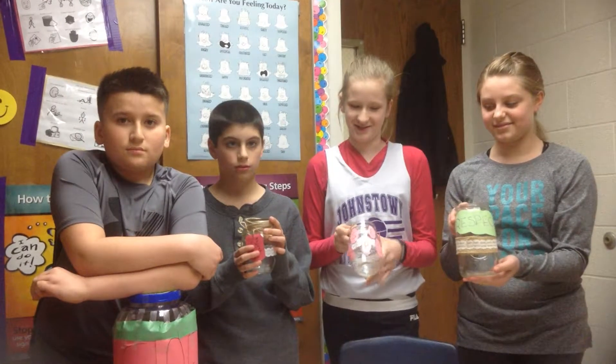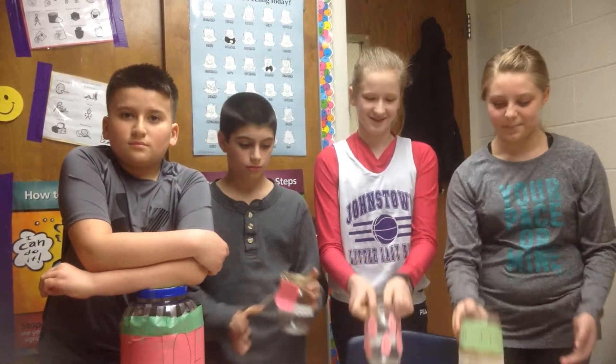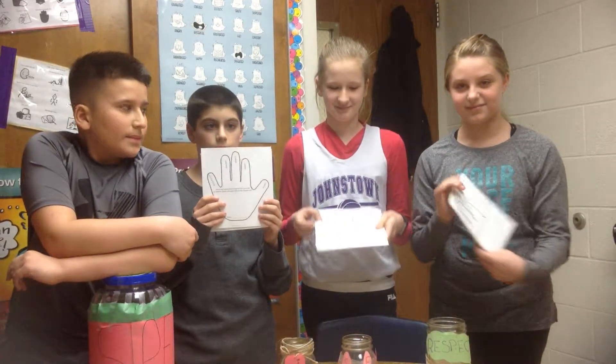Good morning, we're on the street. Here we have the Staff 5 group of February. We have been working on a project and your classes will be soon getting respect jars. This is what they look like.